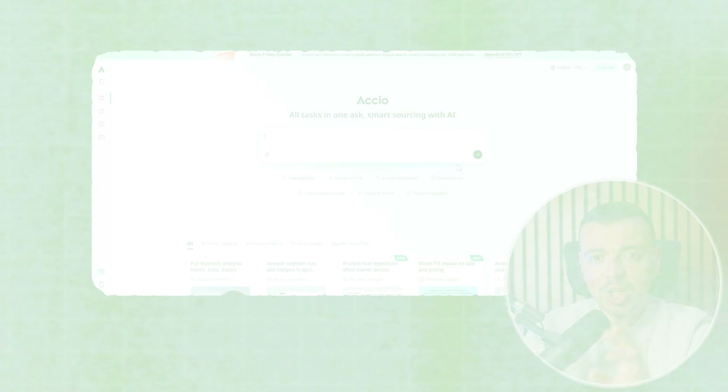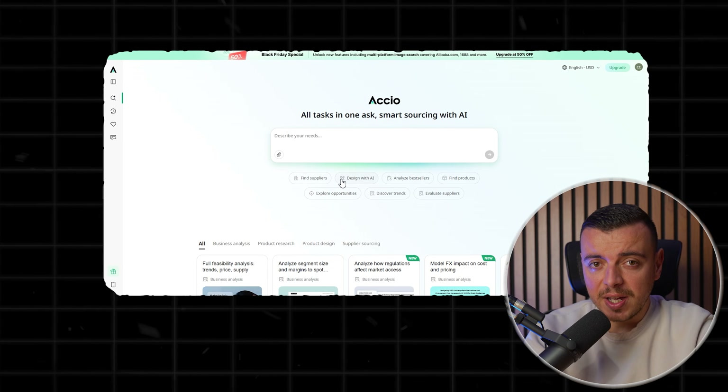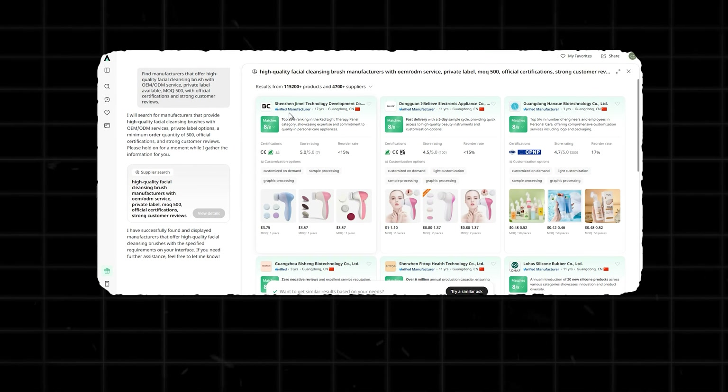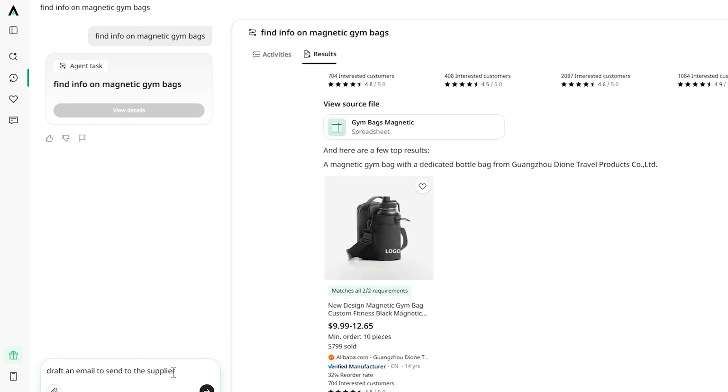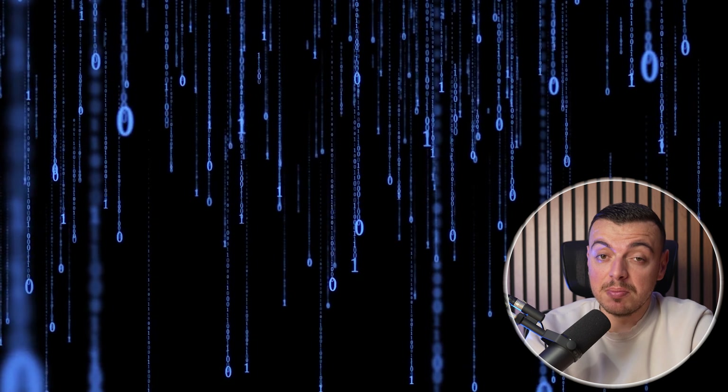That's when I found Axio. If you take a look at this website, you will notice that this isn't just another AI tool. It's a business-to-business sourcing assistant that finds suppliers, checks their credibility, and even drafts professional inquiry emails for you. Basically, it's like having a sourcing team in one platform. I don't want to pay thousands to people if AI can do this in minutes.